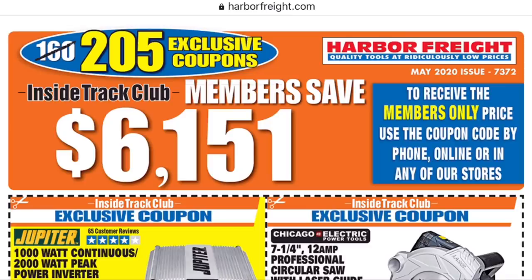What is up YouTube, tooltubers around the world? My name is Brad. Welcome to the workbench. We have the month of May's belated Inside Track Club coupons. It is Cinco de Mayo and I'm just not seeing the May coupons hit the website. I've been keeping an eye out. I don't know why they were delayed. Other people seem to have got them on time — not me.